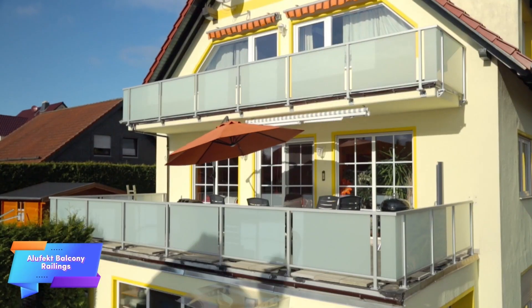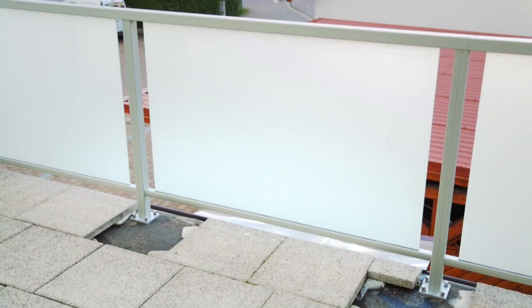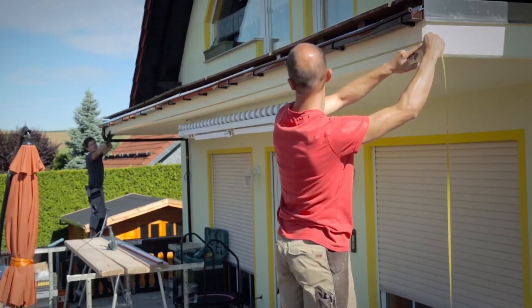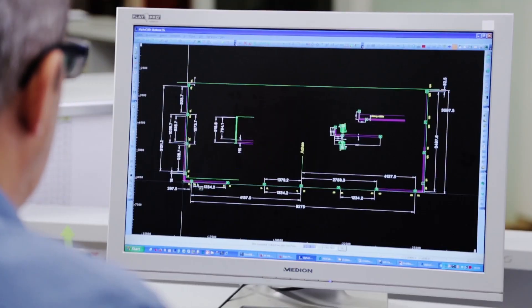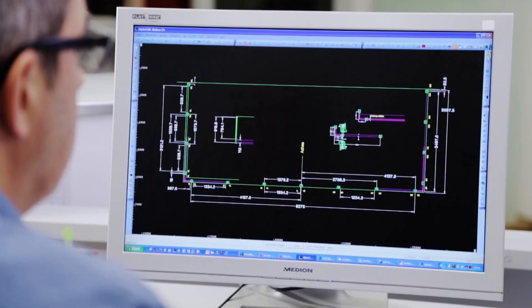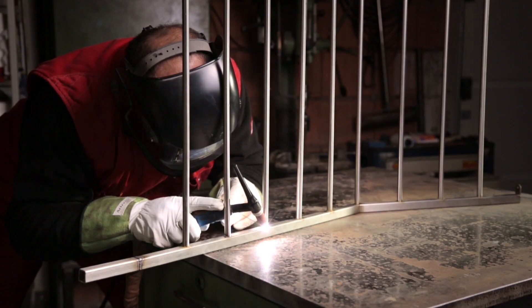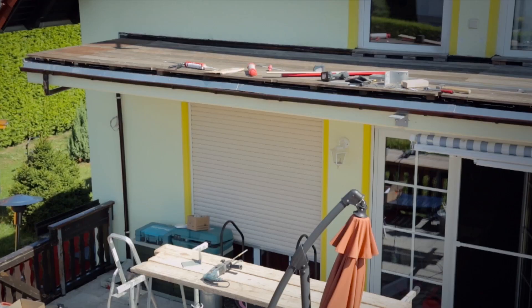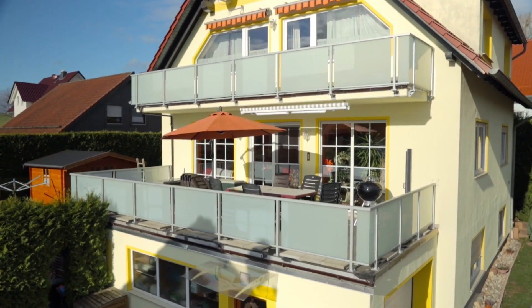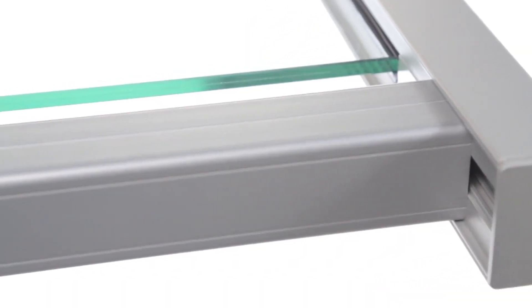These sleek, modern glass railings are designed with safety in mind, particularly to prevent children from climbing into dangerous areas. What sets them apart is their minimalist design, which does not require traditional handrails, giving them a clean and unobtrusive look. The absence of handrails not only adds to the aesthetic appeal but also enhances safety by eliminating potential footholds. These glass railings are highly customizable, allowing for adjustments in both color and transparency. Popular in countries like Germany and Switzerland, they have gained recognition for their innovative combination of form and function.